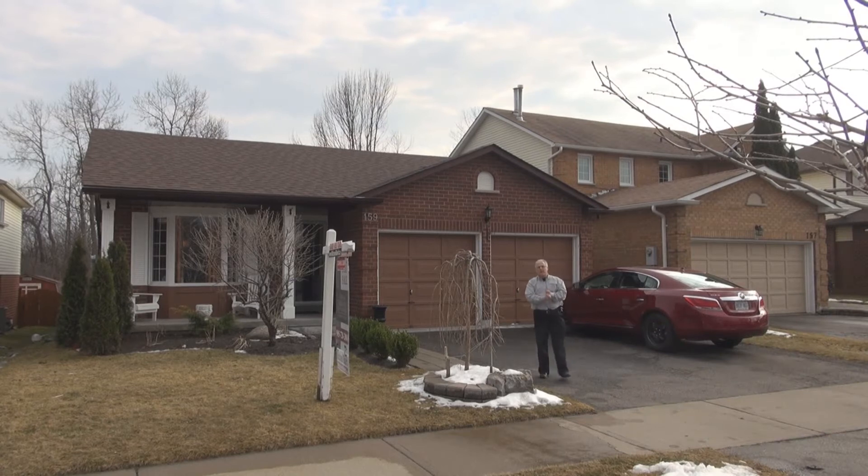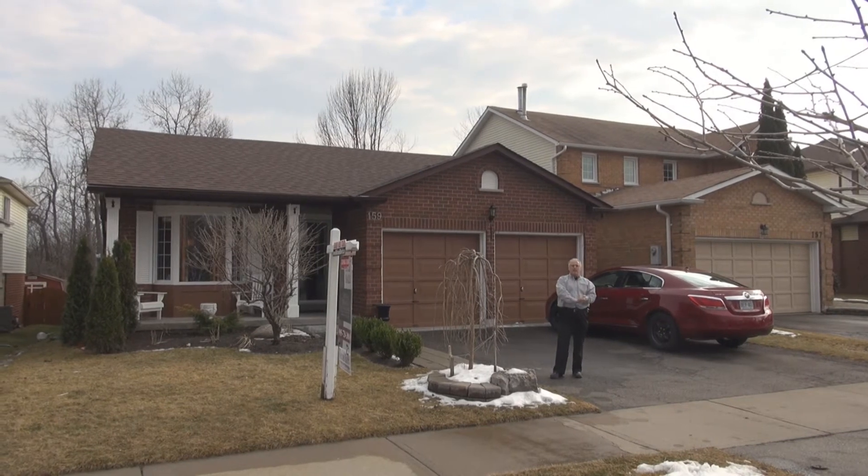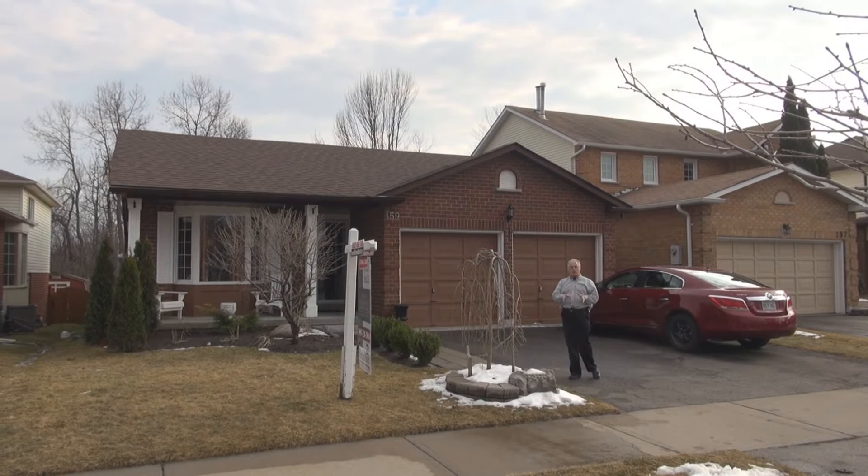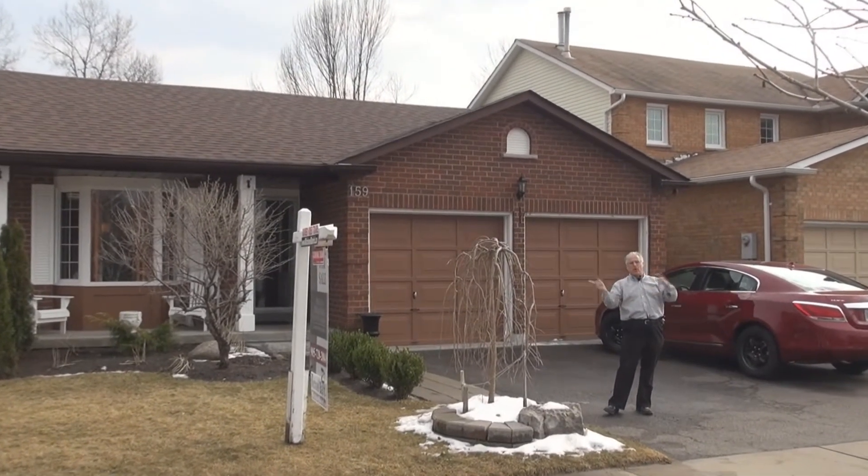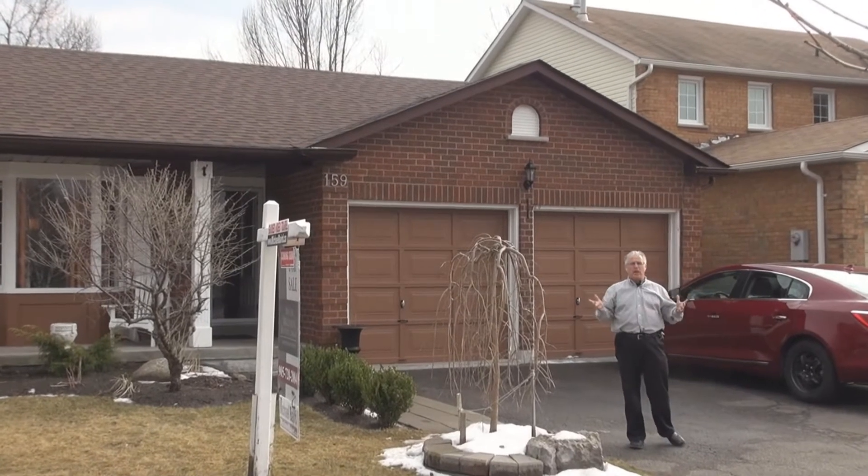Hi, I'm Michael Baird from Incom Millennium. Welcome. Located today at 159 George Reynolds, just a half dozen doors down from Charles Road. So we're at the top end of George. Great location.